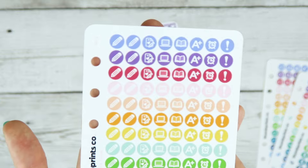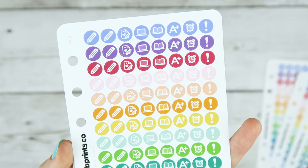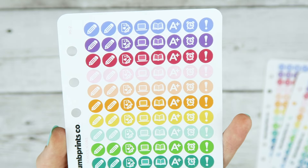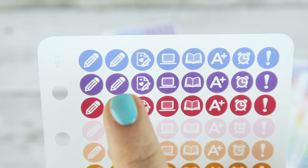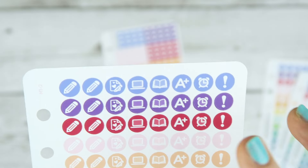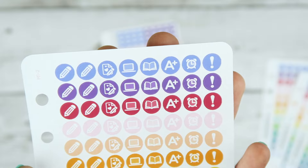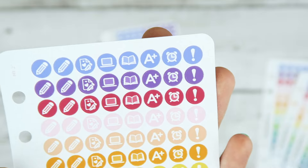I think this one might be the favorite — this is the school sheet with two columns of pencils because I think they can be used for pretty much whatever. And then I have these super cute test or exam icons — like writing papers, essays, whatever — laptop, books, A plus for grading or just to be optimistic about your grades, and then alarm clock and exclamation mark.